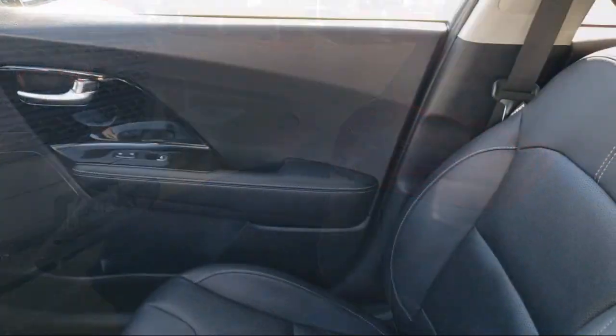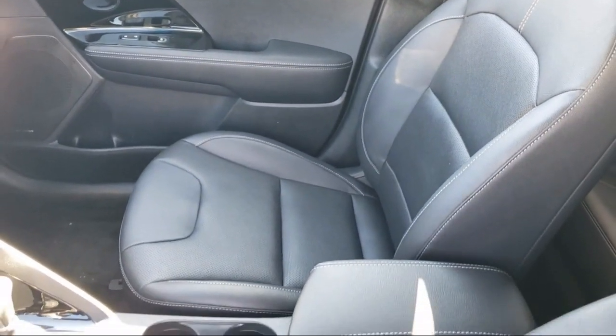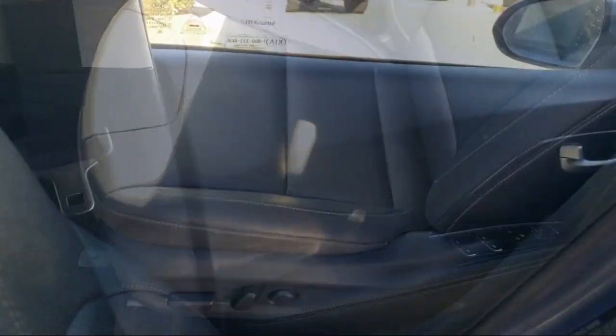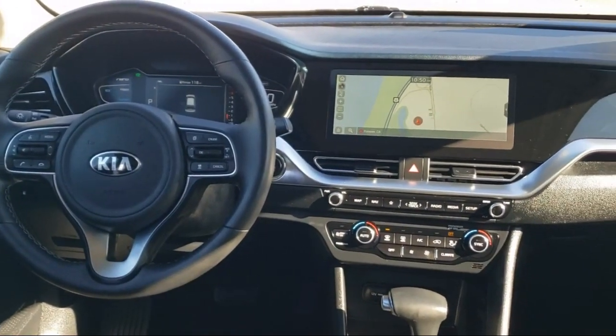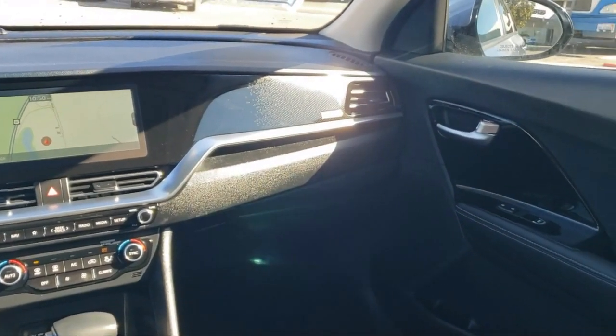Every certified pre-owned Ford vehicle is given a rigorous 172-point inspection by Ford factory trained technicians, and every certified pre-owned Ford vehicle is backed by Ford with a seven year, 100,000 mile powertrain warranty coverage from the original purchase date. Plus 12 months, 12,000 mile limited warranty coverage with roadside assistance.